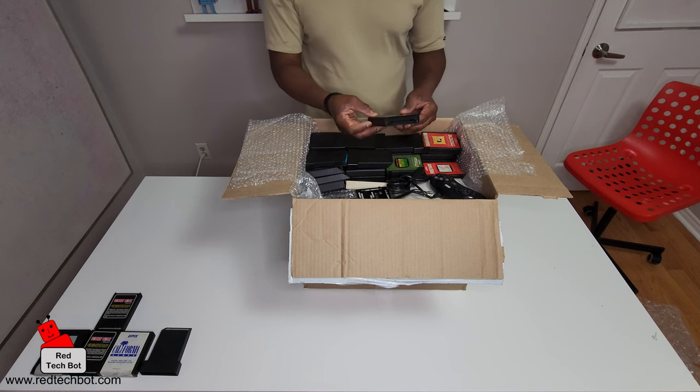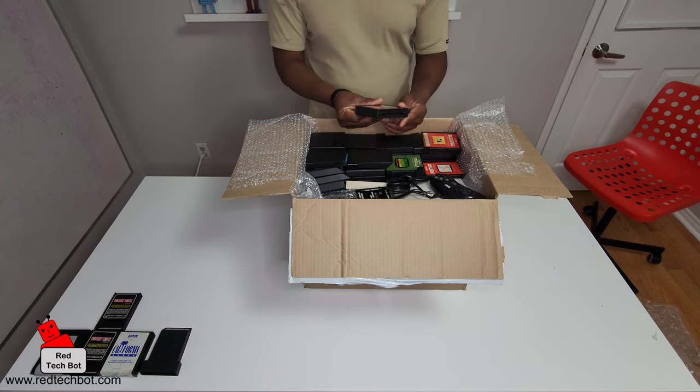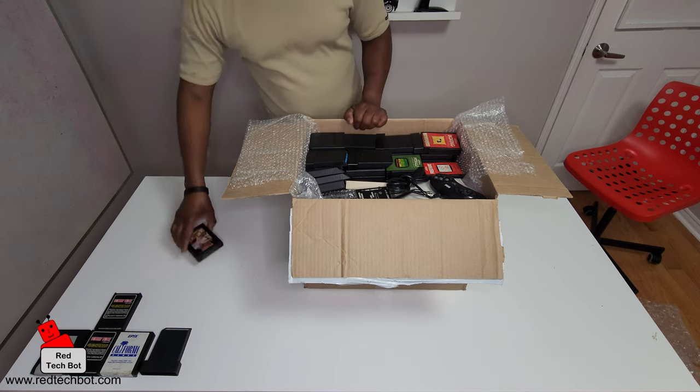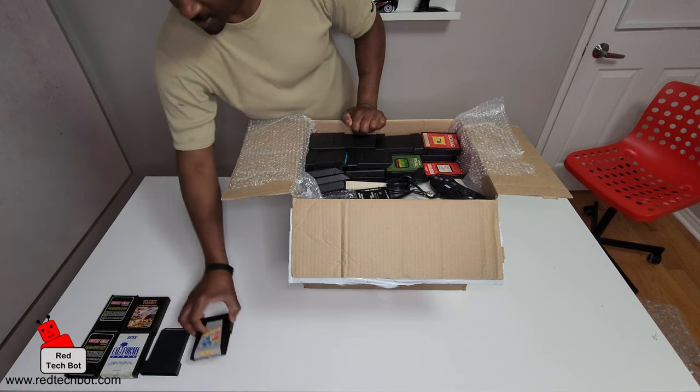Oh yeah, remember this one — Combat! Lovely, lovely. Let me put the similar cartridges together.